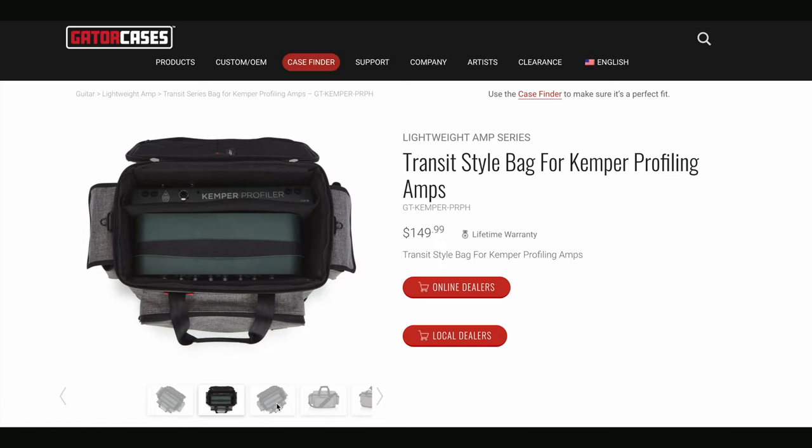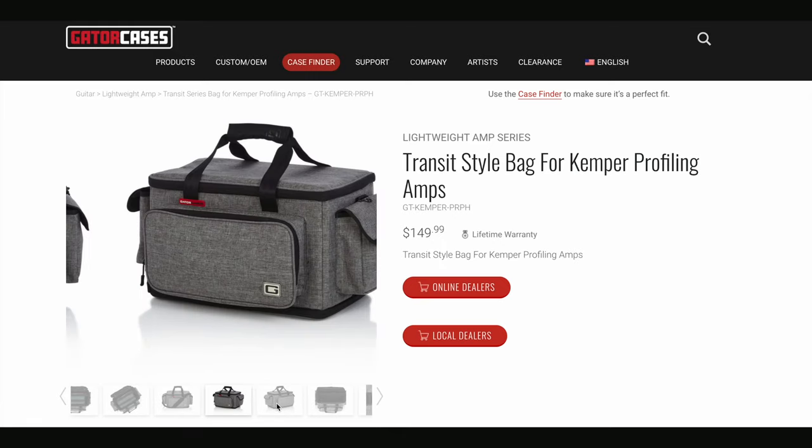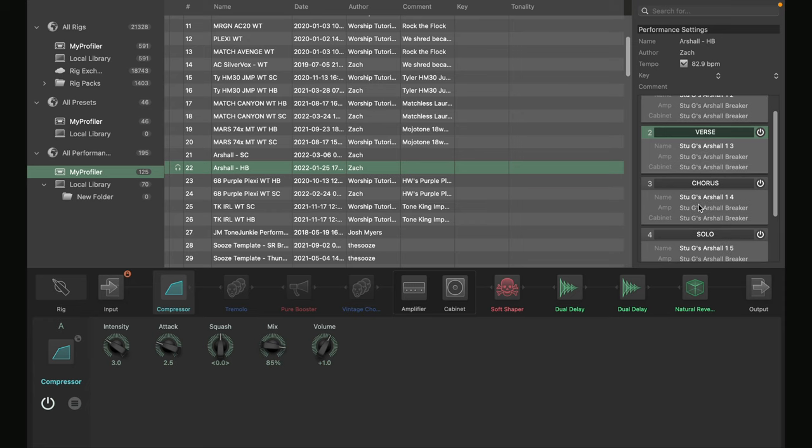Since switching to the Kemper Profiler I just have a Gator Transit bag that I throw over my shoulder. It carries my head, my remote, my foot switch, my cables, my wireless unit, my in-ear monitors, and a ton of other stuff — I'll drop a link below so you can check that out. This means I can take all of my gear to a show in one trip, and the Kemper Stage is even more portable with a backpack you can just throw over your shoulder. Think about it — having access to thousands of amps all in a compact, tiny unit.